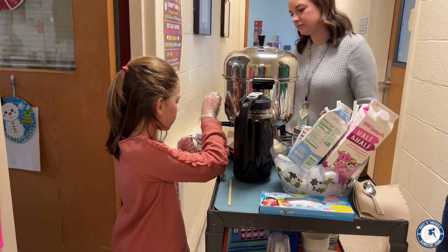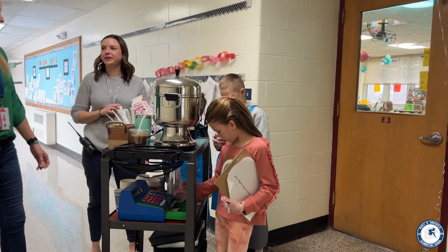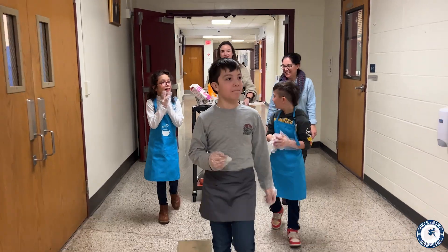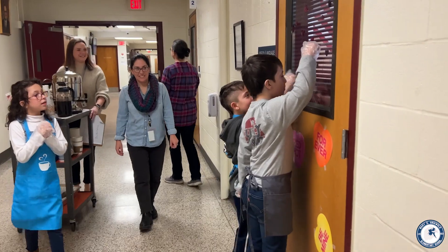Students take turns being the barista, pouring the coffee, and the cashier also computes the total, takes the money, and makes the change with bills and coins. Last January the math department took over the coffee cart for two weeks — one week for fifth grade, one week for fourth grade — and each week we ran the coffee cart with our math students and we raised a total of $114 to donate to a charity of our choice.